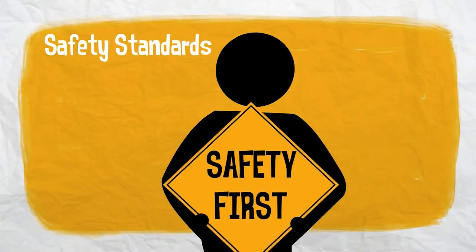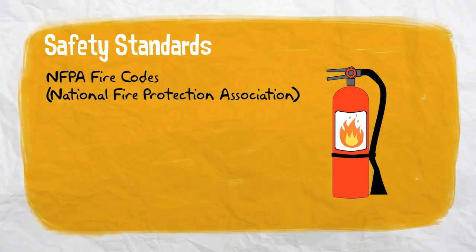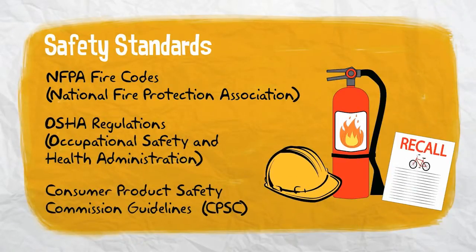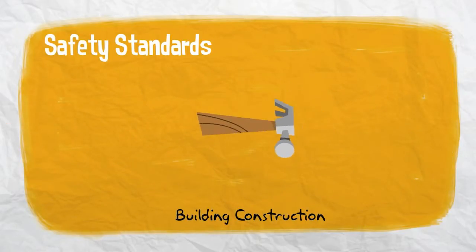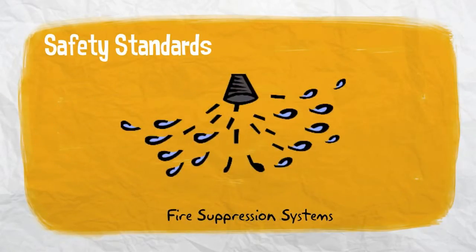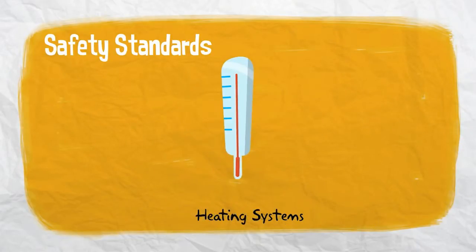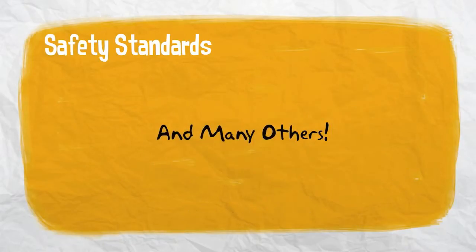Your loss control consultant will look to make sure you are implementing safety standards such as NFPA fire codes, OSHA regulations, and Consumer Product Safety Commission guidelines. They look at factors such as building construction, roof age, fire suppression systems like sprinklers, flammable liquid storage and handling, your heating systems, security methods, and many others.